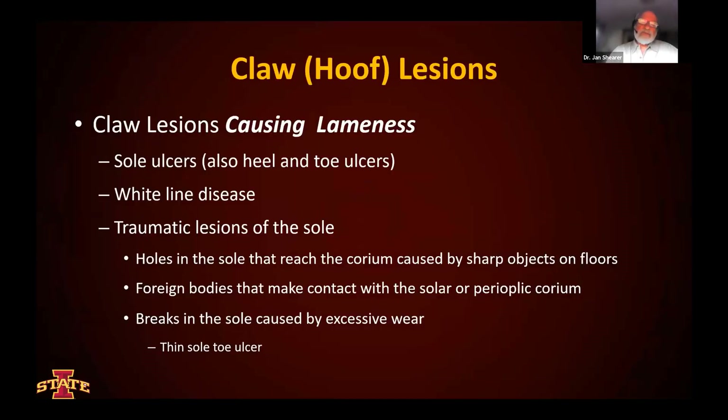So just a very quick look at locomotion scoring. I think it's very useful, but there are some limitations to keep in mind with respect to locomotion scoring systems. All lesions that cause lameness — white line disease and traumatic lesions of the sole — are the ones that we tend to see in all claws and the sole primarily. These are important ones to have our trimmers identify for us because having a lot of one or other of these conditions leads us in a different direction in terms of the kinds of management changes we might need to make.